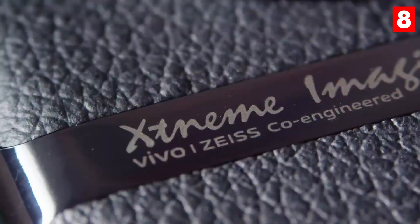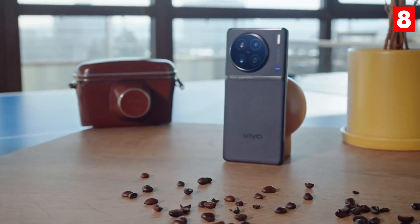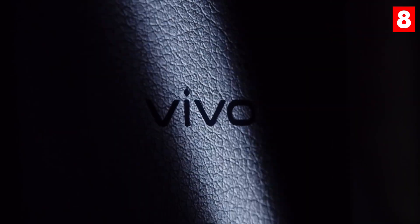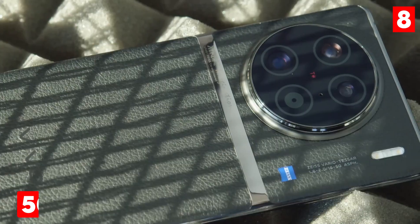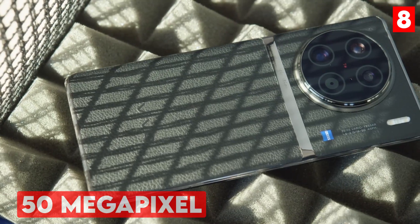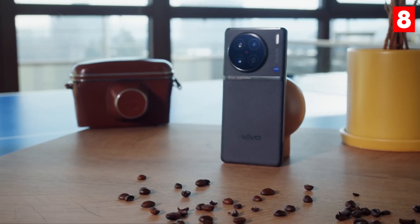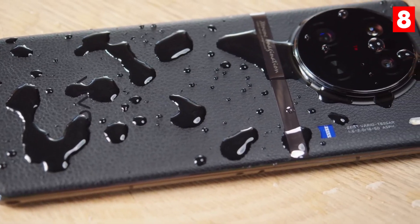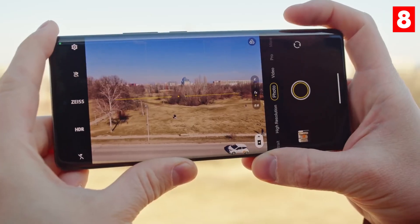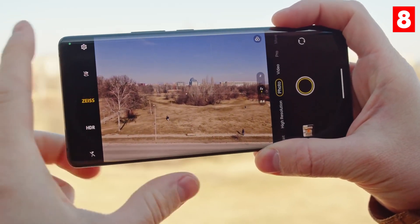The Vivo X90 Pro Plus is an exceptional choice for those who prioritize camera quality in their smartphones. This device features a quad-camera system, headlined by a massive 50-megapixel main sensor, complemented by an ultra-wide lens and two telephoto lenses that offer both standard and periscope zoom capabilities. This versatile setup allows users to capture stunning images across a variety of scenarios, from expansive landscapes to detailed close-ups.